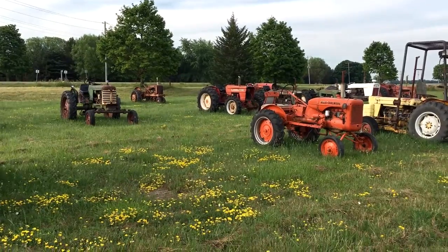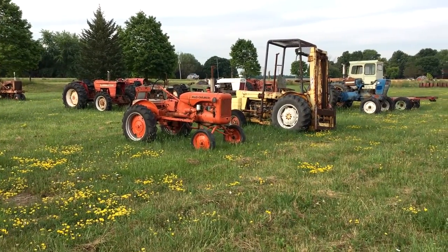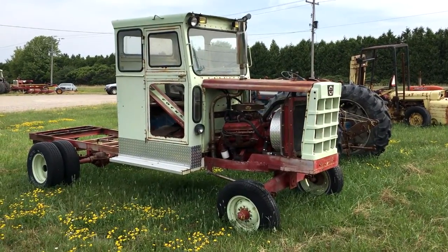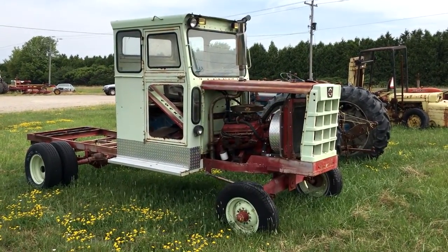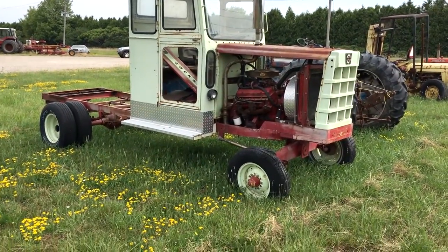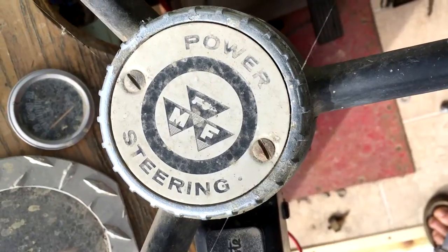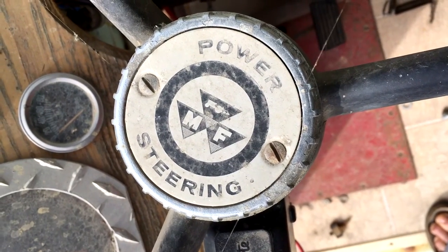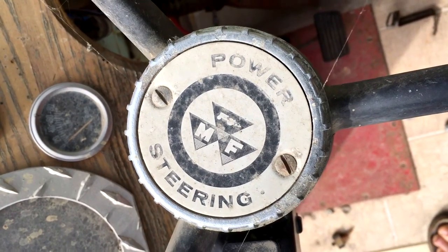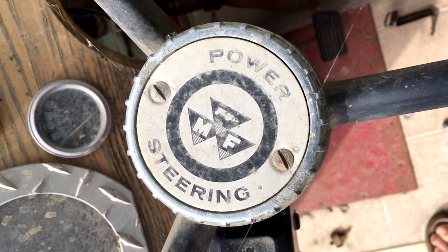I find one really interesting one, I'll show you. Wow, look what we're finding — a racing tractor! And look at the steering wheel. We have a Kaksha tractor with a massive Ferguson steering wheel.